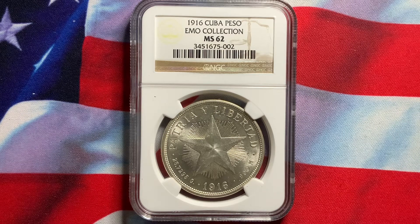This is a very popular series. These coins were struck at the Philadelphia Mint, so this is struck in the U.S., making it very popular with U.S. collectors.